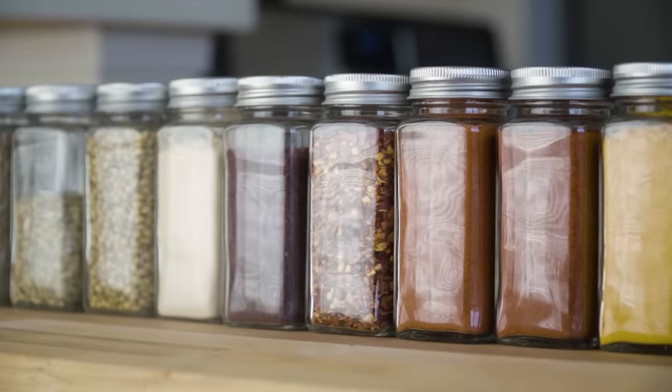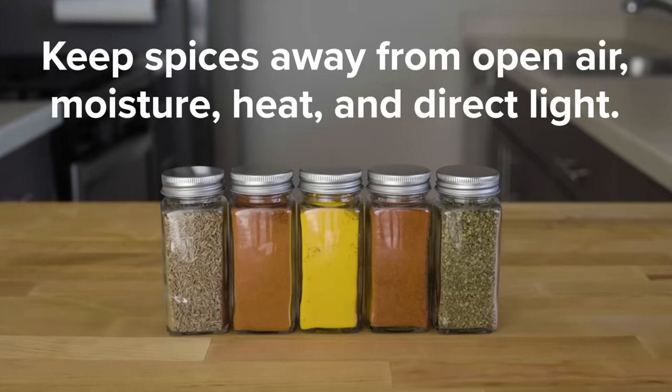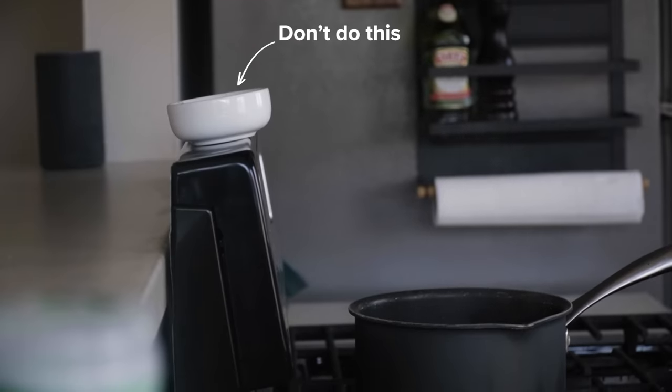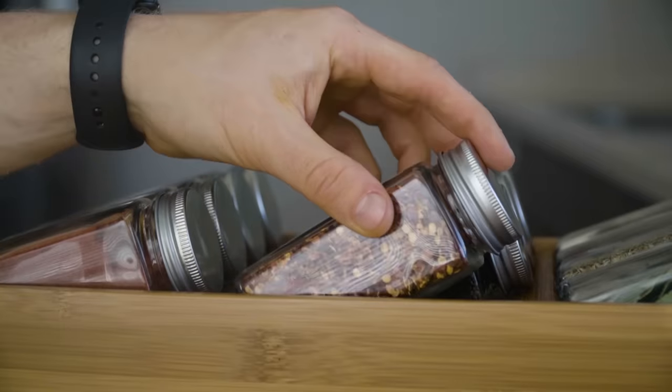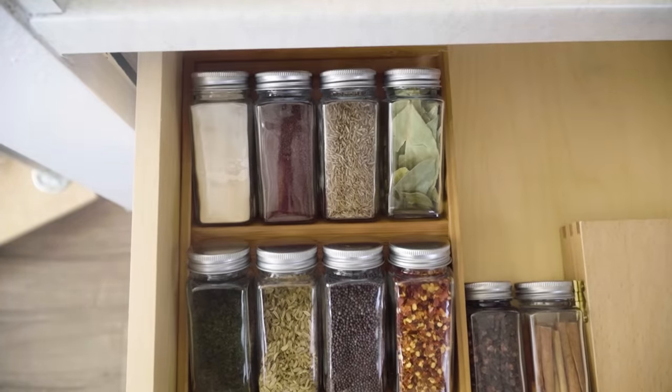So now that we know a little bit about spices, it's easy to understand how to store them. In general we want to stay away from moisture, open air, heat, and light. So probably the worst possible place you could store your spices is in an open bowl right by the stove with a boiling pot of water and sunlight streaming down. A good place on the other hand is in sealed containers in a dry environment away from extreme heat and direct light.